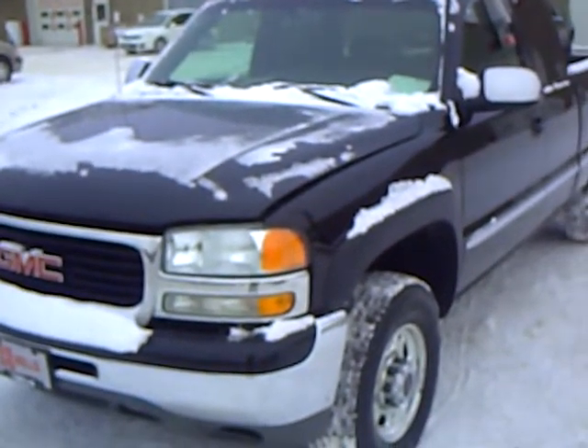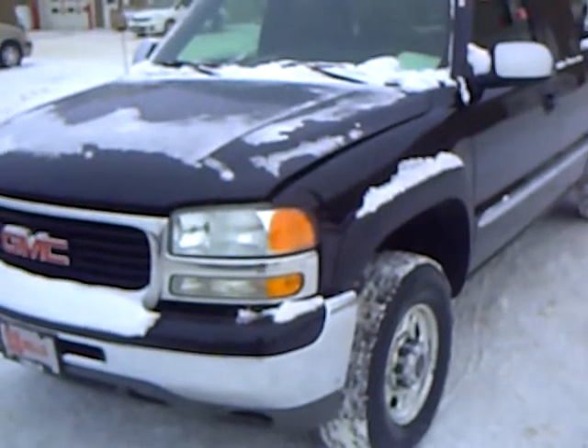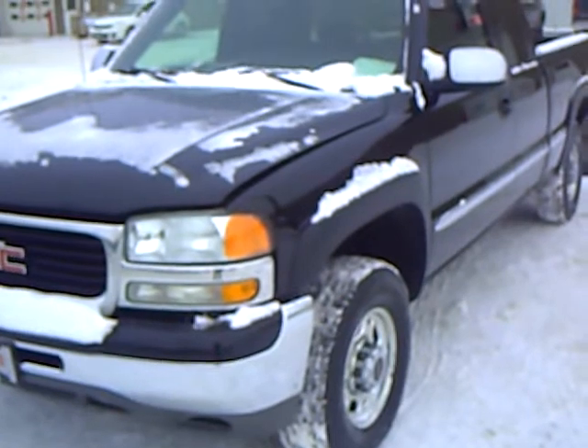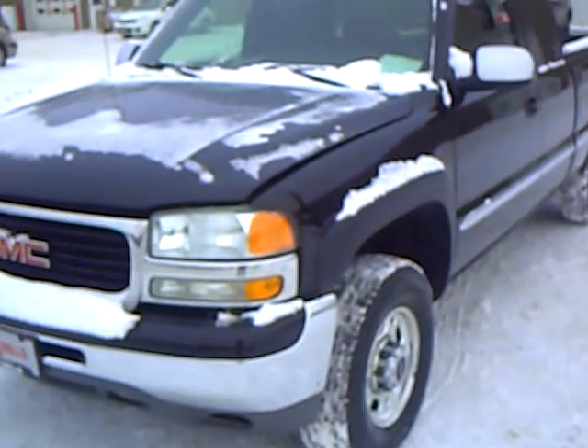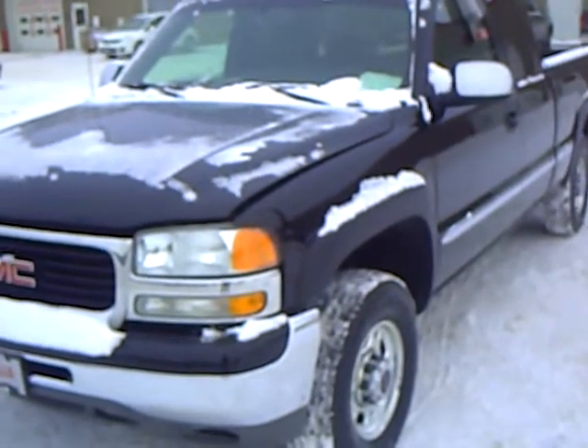Like this 2002 GMC Sierra 2500HD Extended Cab SLT 4x4, stock number 2G110123A. This Sierra has 140,000 miles and a 6.0 V8 engine, and it is a very sharp black in color.